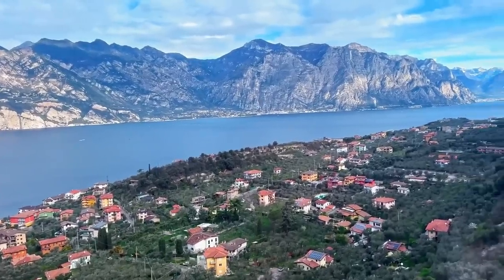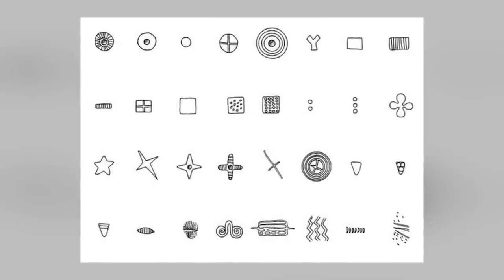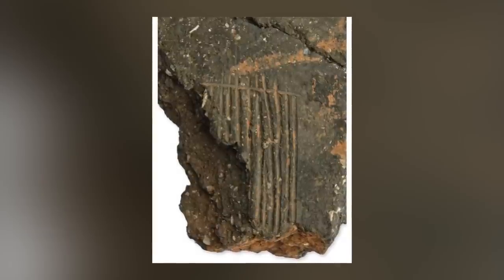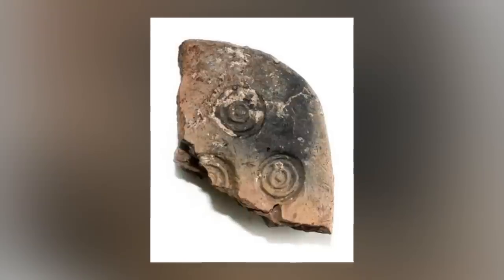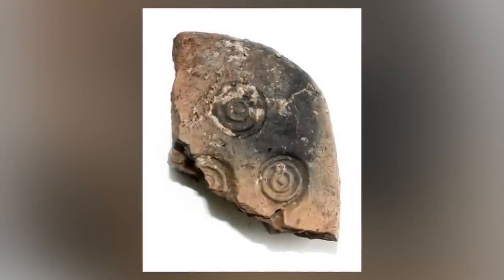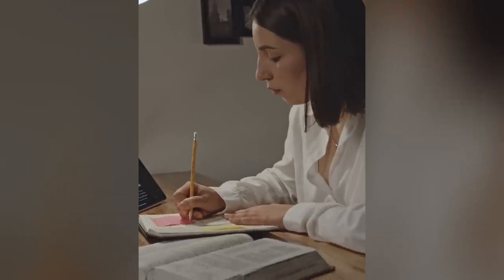These tablets, ranging from 2 to 6 inches in diameter, are covered with incisions depicting geometric figures such as circles, lines, dots, and crosses. No two tablets are identical, although recurring traits are present. The function of these tablets and the meaning of the incisions remain unclear, despite ongoing efforts to decipher them.